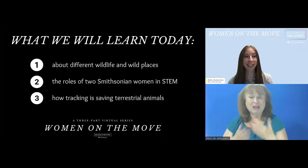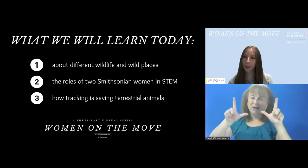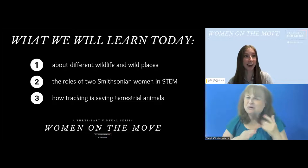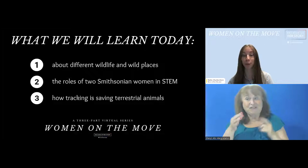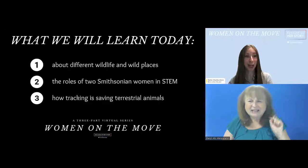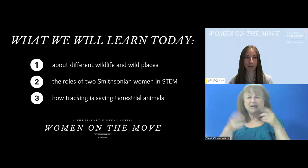Before we meet our guests, you'll see two polls pop up on your screen. The first: how are you celebrating Earth Day today? Maybe by watching this webinar, exploring outside, going bird watching, cleaning up your neighborhood, or something else. The second question is, if you joined one of our previous programs this week, what was your favorite species — the river herring, baleen whales, brown pelicans, or the Arctic tern? While you answer those polls, I'll go over the format of our program today.